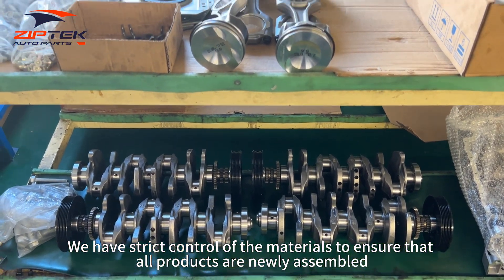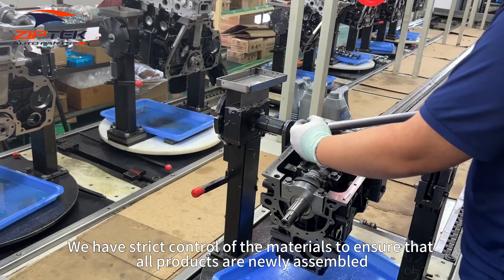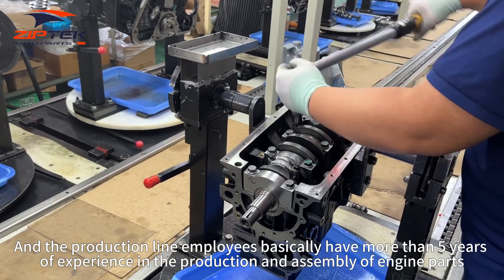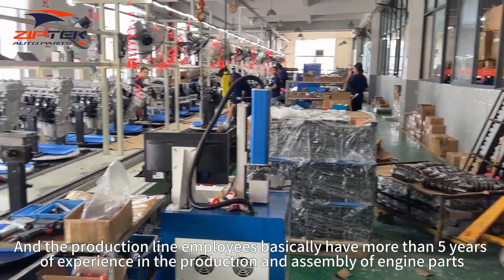We have strict control of the materials to ensure that all products are newly assembled. The production line employees basically have more than five years of experience in the production and assembly of engine parts.